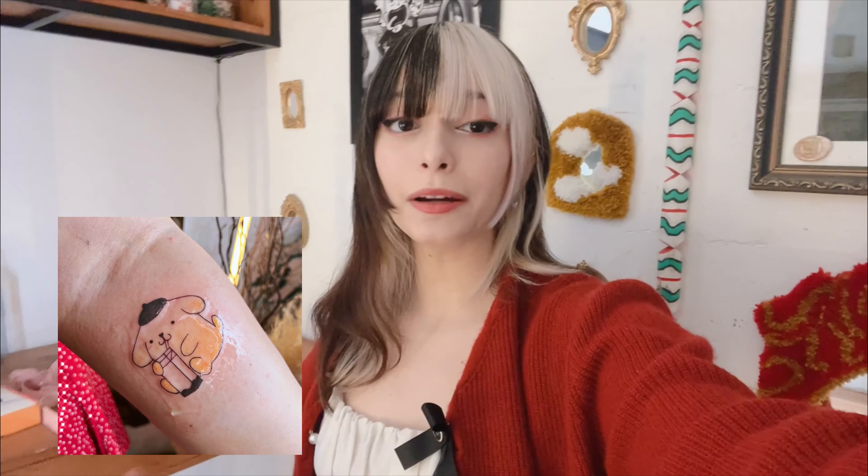Eu acabei de terminar minhas tatuagens do dia. Eu não gravei muito do processo porque eu não queria incomodar muito a minha cliente, mas eu vou deixar o resultado bem aqui pra vocês. E eu queria aproveitar pra mostrar também as duas tatuagens que eu fiz na sexta-feira — vou mostrar o resultado delas.